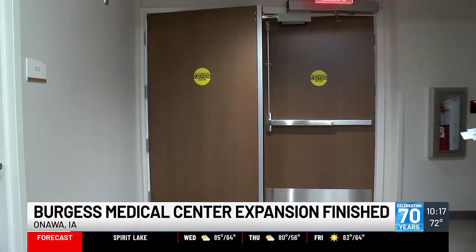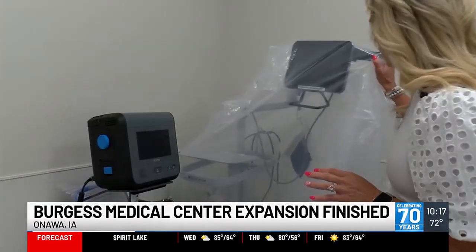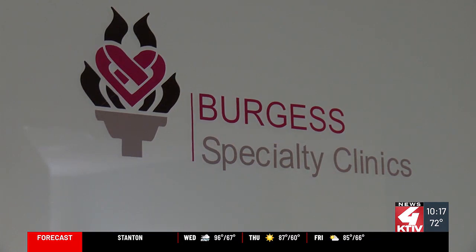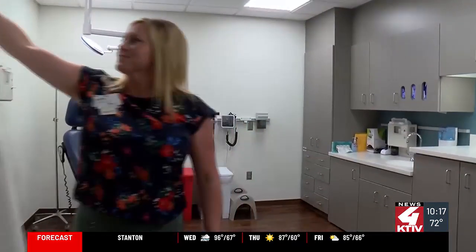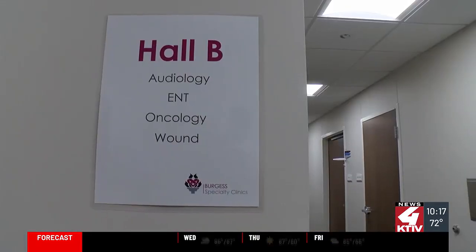It's been almost three years in the making. Burgess Health Center in Ottawa, Iowa is newly renovated and expanded — a $20 million investment. The need for more room came from having visiting specialists previously at max capacity, allowing more specialists to come in and give care closer to home.